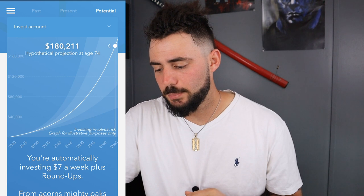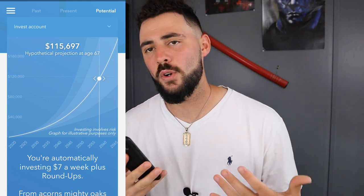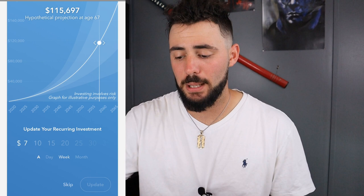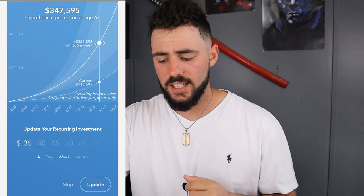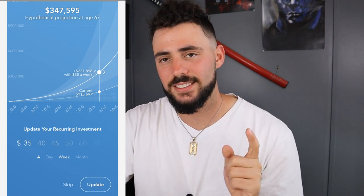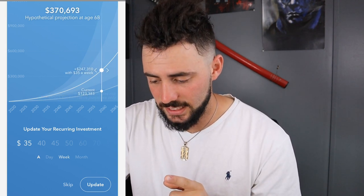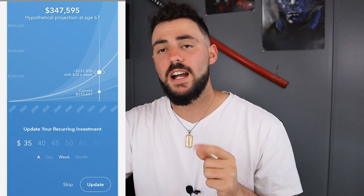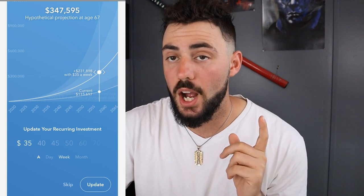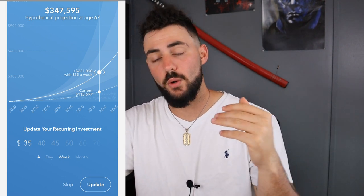It's pretty cool, right? And this is just the least hands-on form of investment. Let's see if I change my potential — let's say I want to turn it to $5 a day. By the time I turn 67, if I would have kept doing $1 a day it'd be $115,697, but at $35 a week — which would be $5 a day — it would be $347,595. That's $231,898 above what I would have been doing.